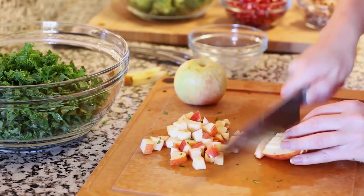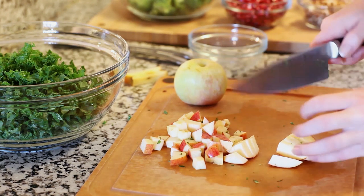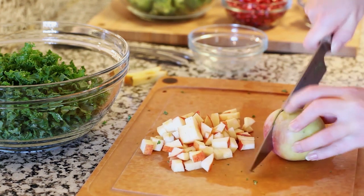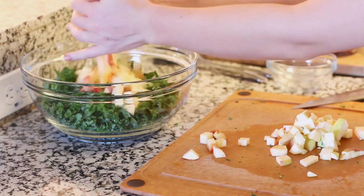I'm going to dice two small apples for the recipe and you want to use a firm but sweet variety so you have that nice crunchy sweetness when you're eating your salad. I'm gonna transfer these into my salad bowl.